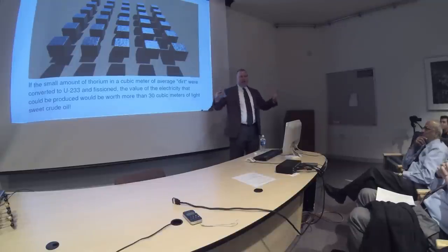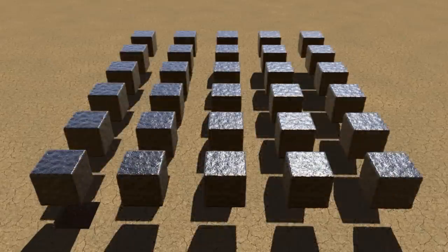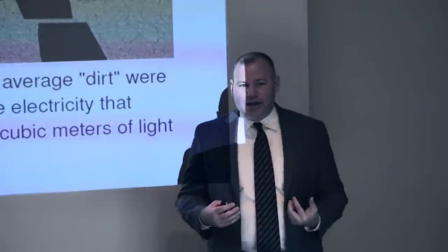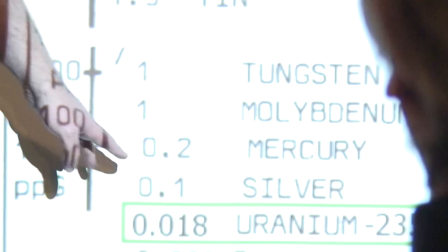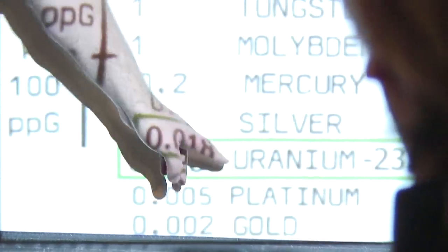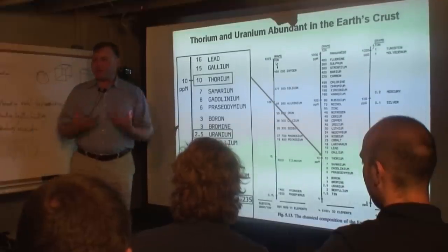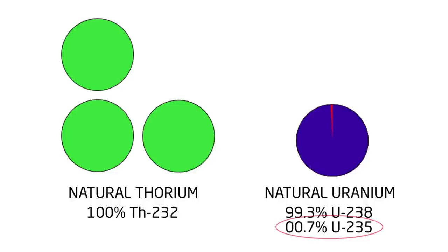This is like taking a worthless piece of dirt anywhere in the world and turning it into multiples of the finest chemical energy resources we have — that's absolutely amazing. Uranium-235 is on par with silver and platinum in terms of rarity. Can you imagine burning platinum for energy? That's what we're doing with our nuclear energy sources today. We're burning this extremely rare stuff instead of thorium.